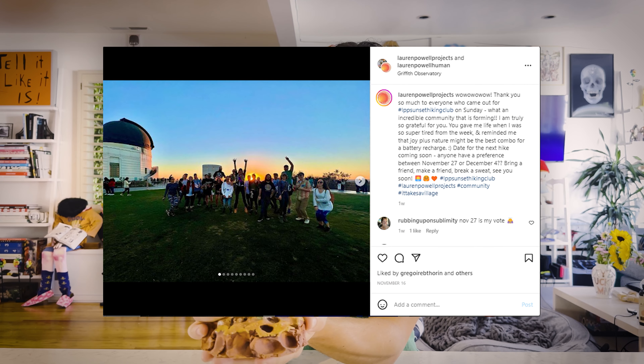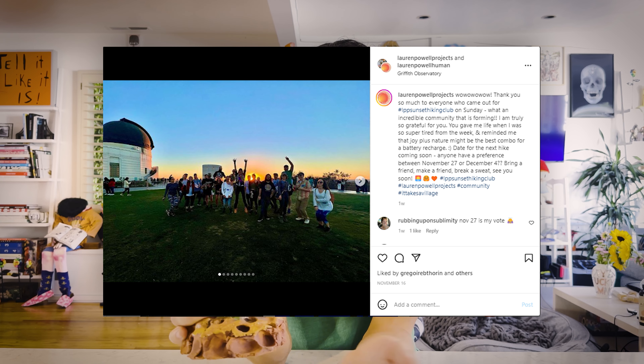You can check out her hiking club. And I just really, really love this flower by Chase.